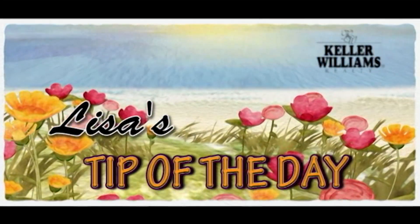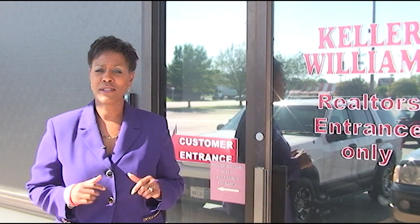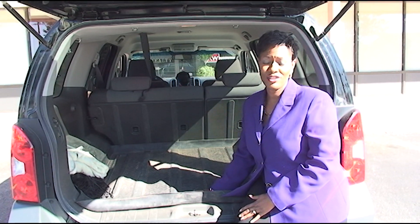I'm Lisa Harris, and welcome to Lisa's Tip of the Day. Today, we're going to talk about the Ten Commandments when applying for a home loan. Tip number one: thou shalt not change jobs, become self-employed, or quit your job — must have income to buy a house. Tip number two: thou shalt not buy a car, truck, or van, because you may be living in it. Commandment number three: thou shalt not charge excessively on your credit cards or let them fall behind, because it will hurt you. Commandment number four: do not spend money that you have set aside for closing — that means no Vegas trips.